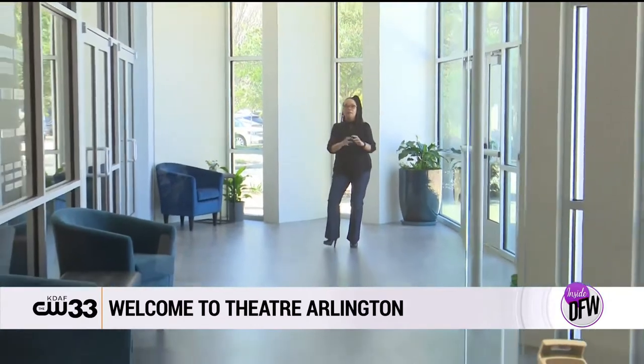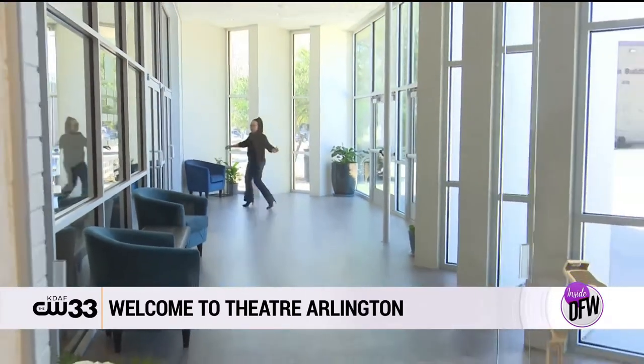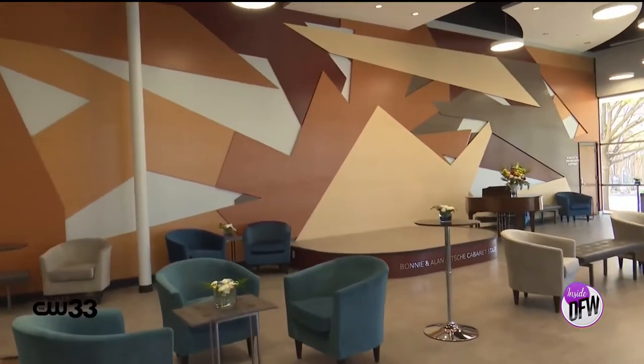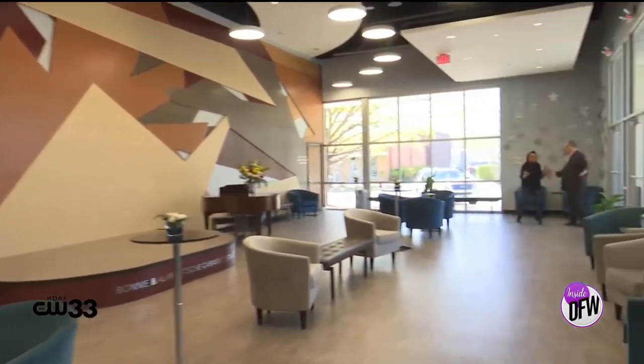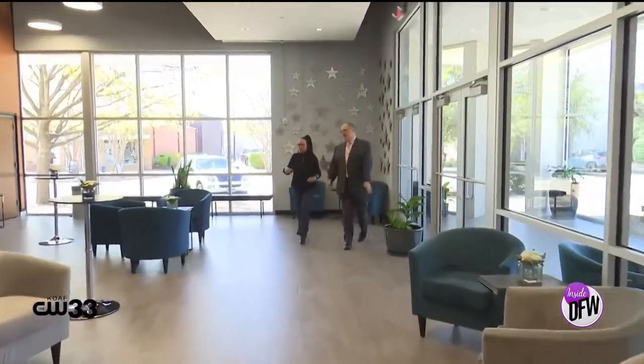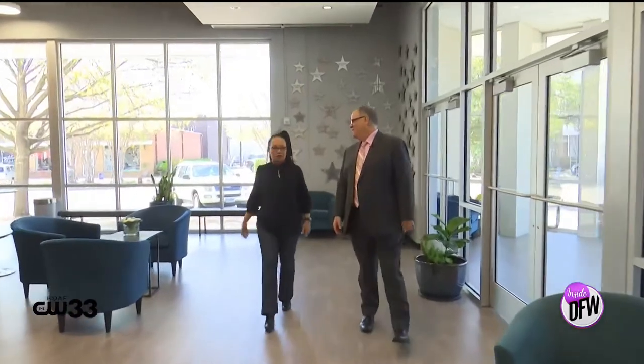Today I'm at Theater Arlington and I'm about to talk to executive producer Stephen Mars. Hello Yolanda, welcome. Hi Stephen, how are you? Oh my goodness, look at this space! This is our new beautiful Carroll family lobby and we just love it. Oh my goodness, I can't wait to take the tour. Yes, I'm going to show you all around.